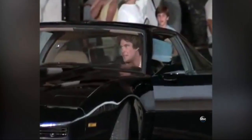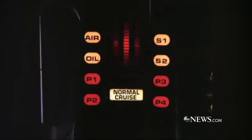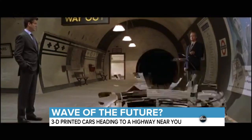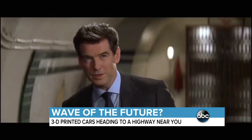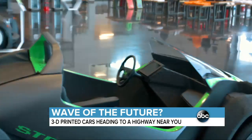We've had flying cars, we've had talking cars, we've even had invisible cars. But now we have 3D printed cars — and not just in the movies.